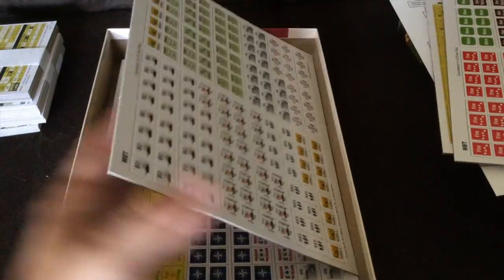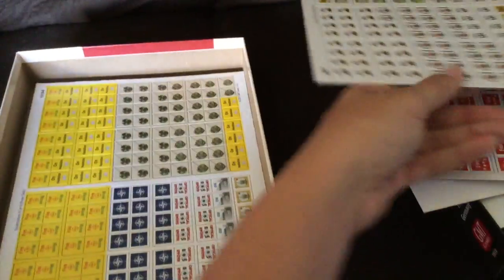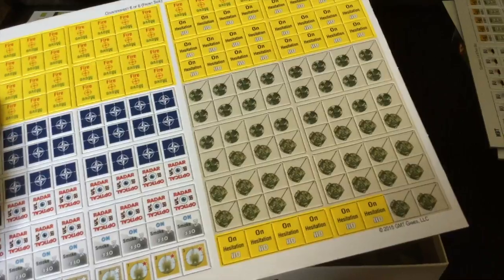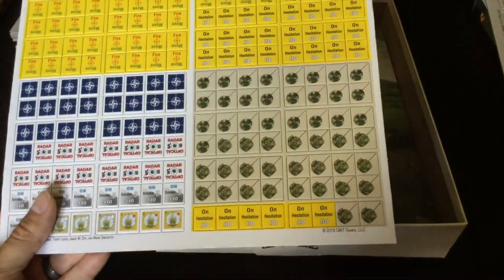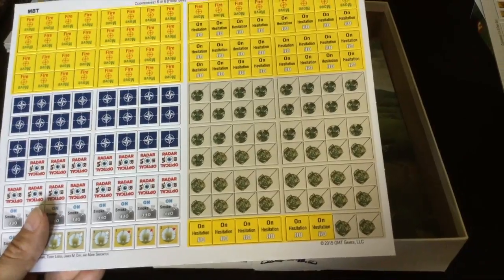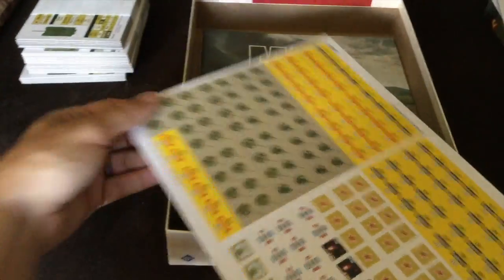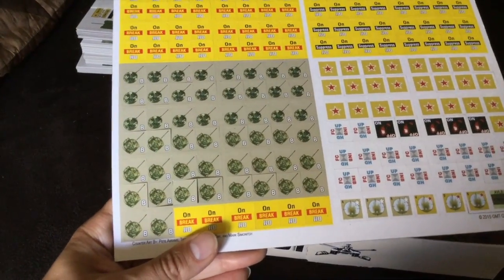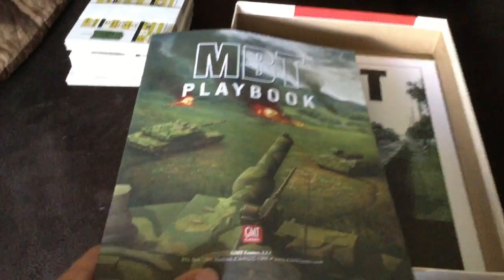You're going to have a set of markers for MBT — countersheet four has markers on it, countersheet five more markers, countersheet six yet more markers. And here are your turret markers — if the turret is facing a direction other than where the bow is facing on the vehicle, you can mark that with the turret markers. These are easy to punch — I almost started punching the game there.